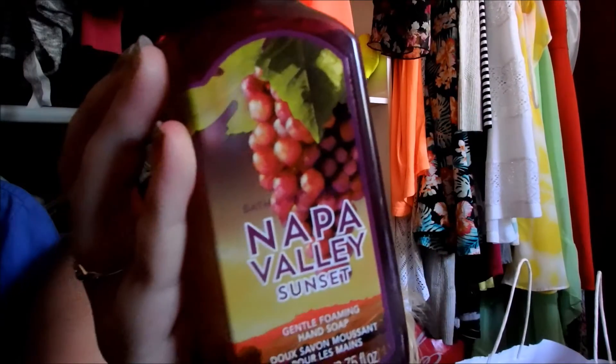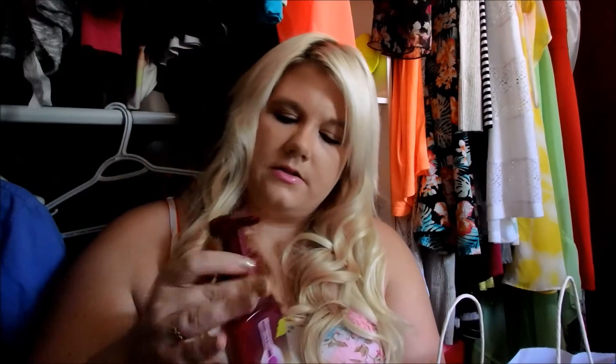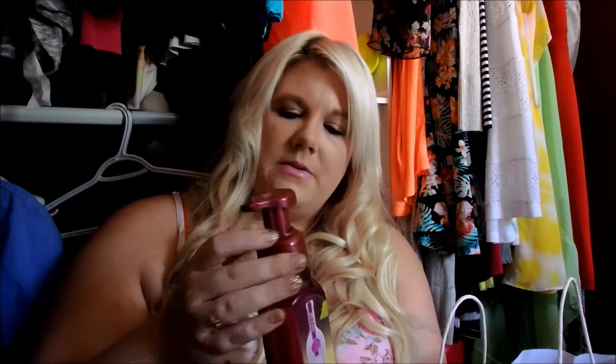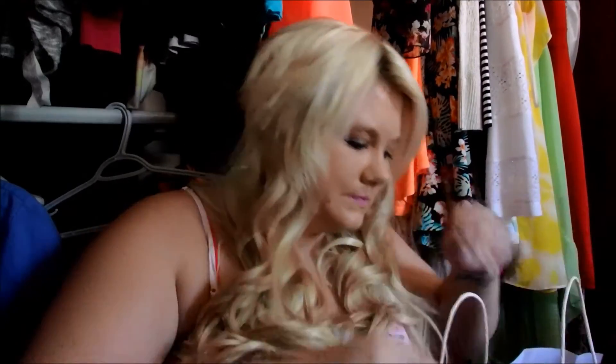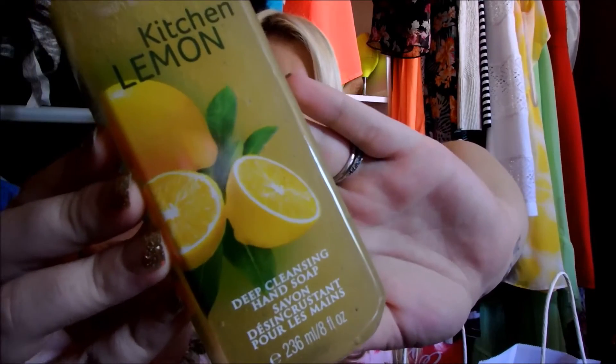Next one is the Napa Valley Sunset, which looks like that. This is another one of the foaming hand soaps. It smells so good — it smells like grapes, just like grapes. That's what that one smells like, so that one's a really nice one too. The last hand soap I got was the Kitchen Lemon, which looks like that. I just picked this up because I really couldn't find another scent that I liked and I know I love the Kitchen Lemon.